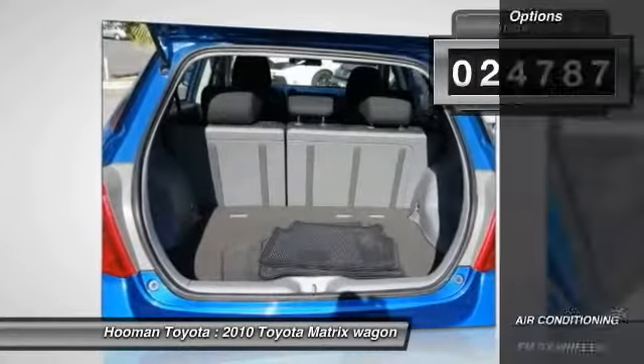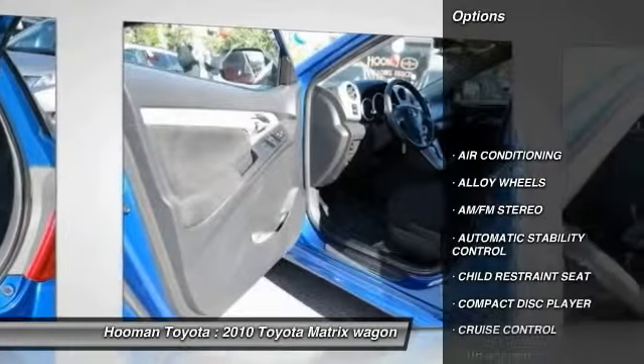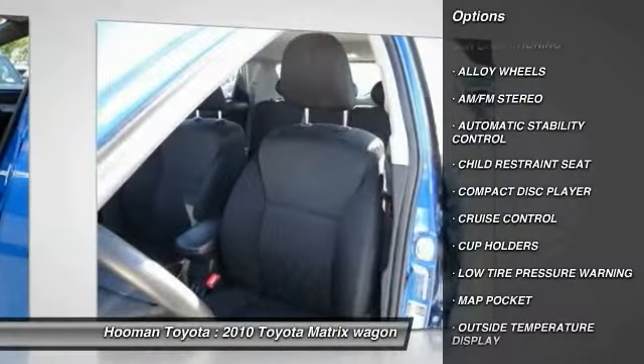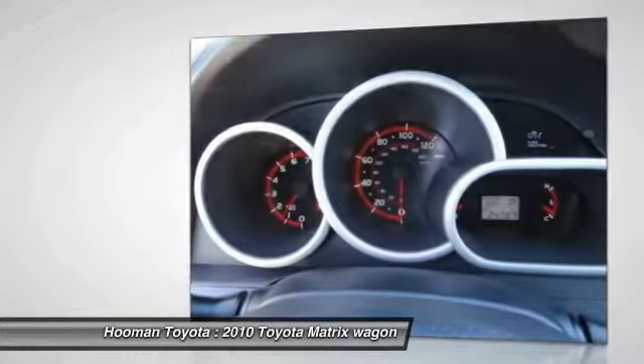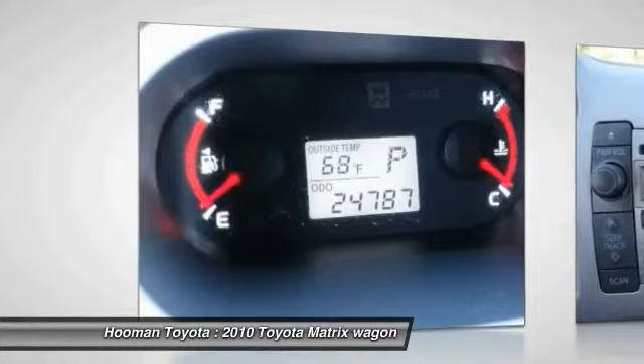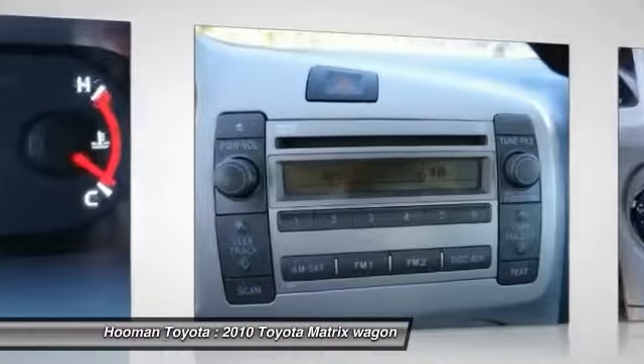Here are some of this vehicle's great options: traction control, air conditioning, front alloy wheels, cruise control, automatic stability control, AM FM stereo radio, power door locks, trip odometer, tachometer, and power driver mirror.